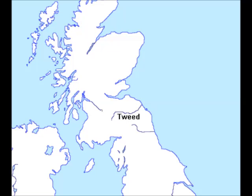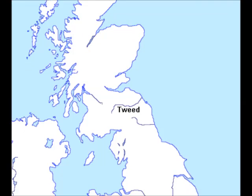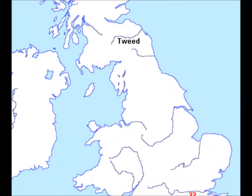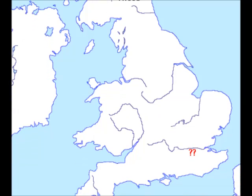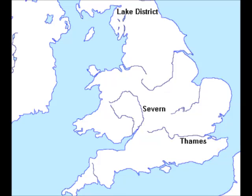Identifying rivers and lakes: the Tweed marks part of the border between Scotland and England. The River Thames flows through Oxford, Reading, Windsor and London. The River Severn is the longest British river.